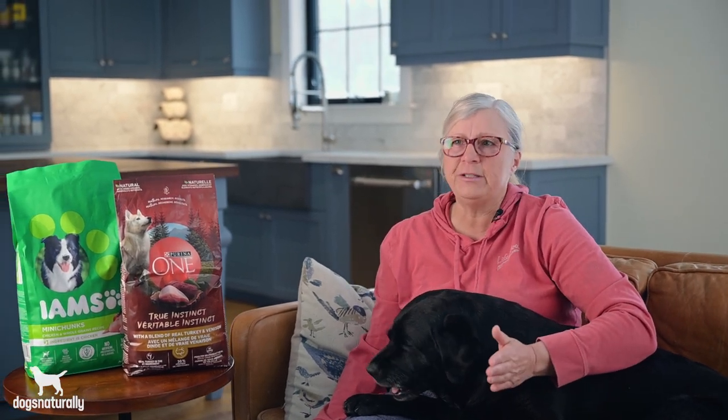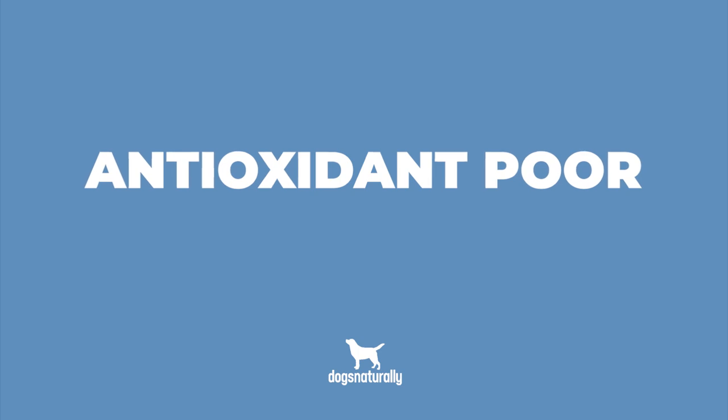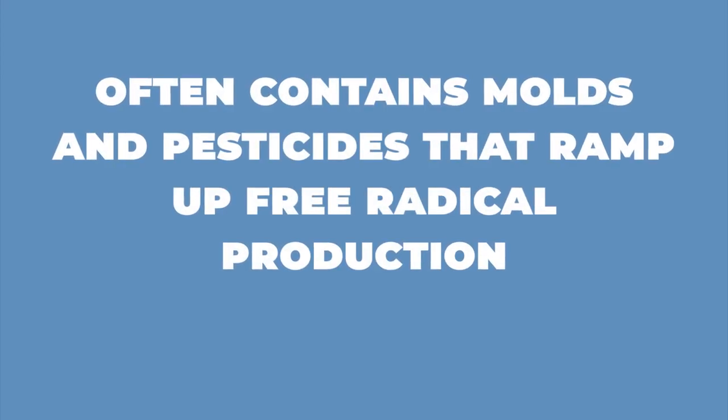The first problem with kibble and other processed foods is that they're antioxidant poor. Real fresh food contains plant compounds called polyphenols, and they promote a healthy gut by feeding gut bacteria and a healthy immune system, because the gut bacteria produce short chain fatty acids when they eat polyphenols. This makes them fight chronic inflammation by reducing free radical damage. Free radicals are unstable molecules that steal electrons from molecules and cell membranes, and they're a significant cause of disease and aging. Kibble is a problem because it often contains molds and pesticides that ramp up free radical production, and unlike fresh foods, it doesn't contain much in the way of antioxidants to fight that damage.